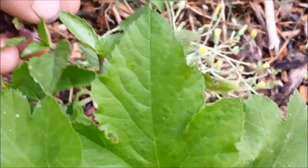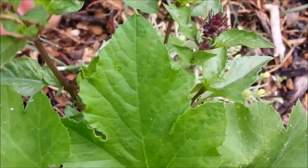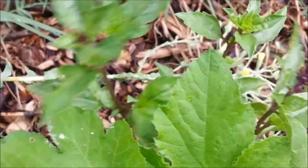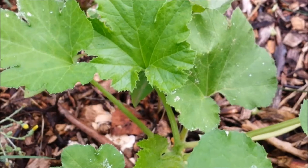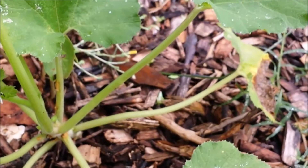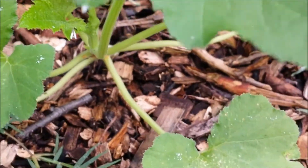Here is some basil — I believe that is cinnamon basil, which I have just tried for the first time this year, and I don't think I really like it as well as the normal basil. Not sure what that is — probably a zucchini or yellow squash. There are my Jerusalem artichokes. You can see some of them are really tall already — they will probably start blooming here soon.